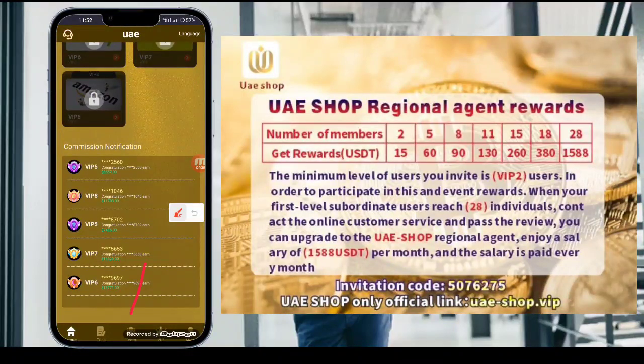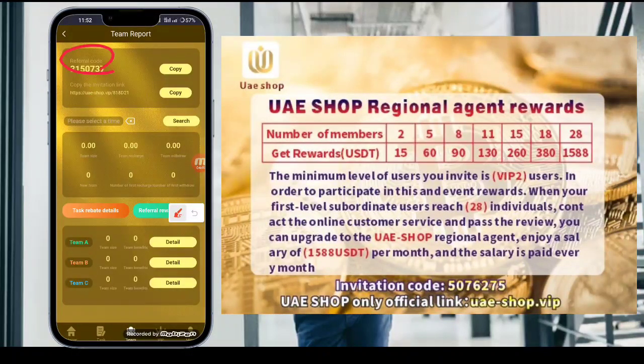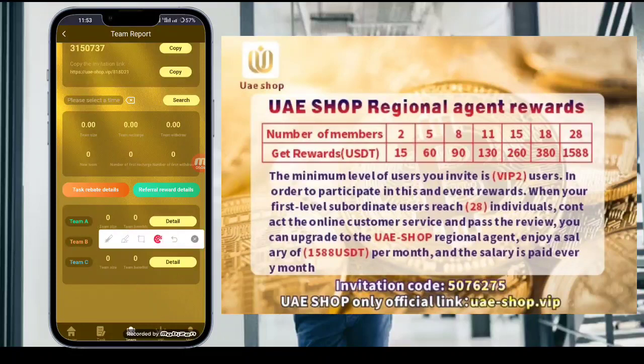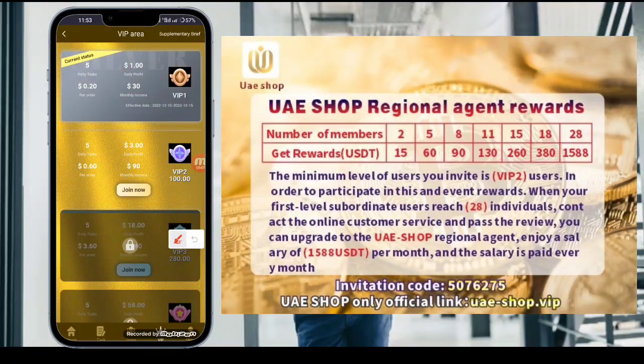If you want to earn more money, go to the Team option. Here you can copy your referral code and invitation link to share with family and friends. You can check your team size, team recharge, team withdrawal, number of team recharges, referral details, and Team A, B, and C breakdowns.